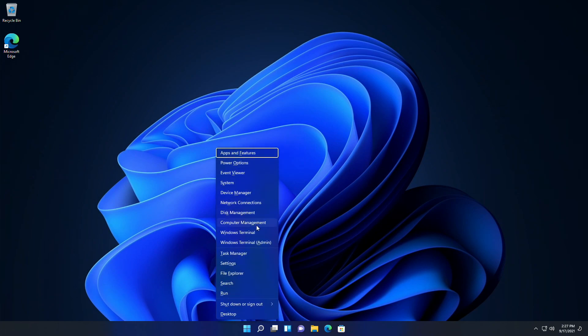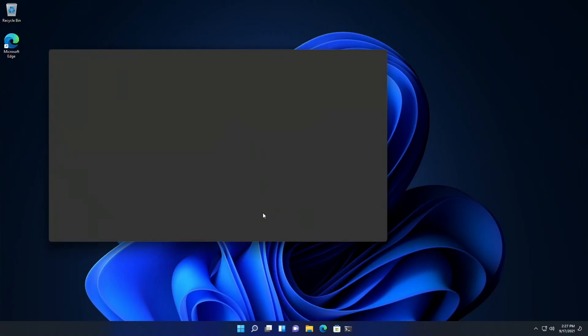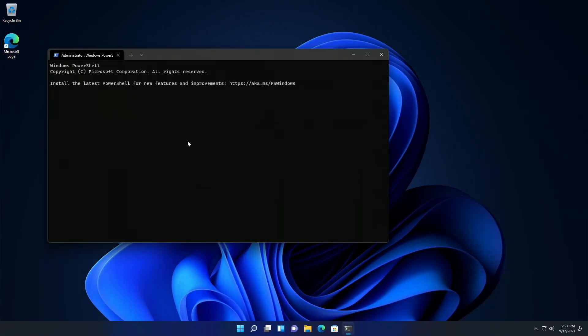An issue that causes PowerShell to create an infinite number of child directories is also fixed now. This issue occurs when you use the PowerShell move item command to move a directory to one of its children. As a result, the volume fills up and the system stops responding.